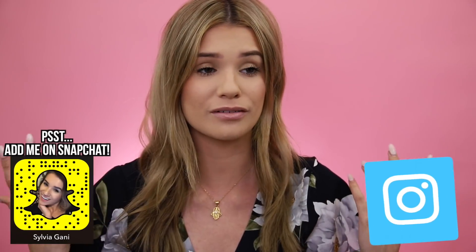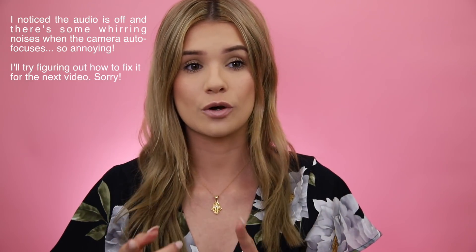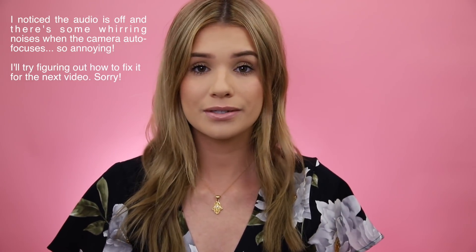Hey guys it's me Sylvia back with another video. Welcome back to my channel. Can you guys notice anything different today? You can see every little detail because I recently got a new camera. I'm also in the middle of a move — if you guys are following me on Snapchat or Instagram you may know that — so I'm still playing around with my setup getting adjusted to my new equipment and I don't know how this video is gonna turn out.